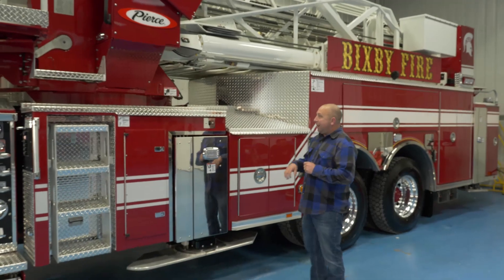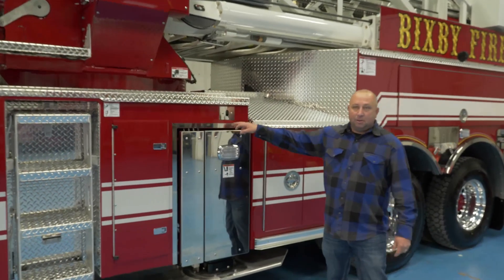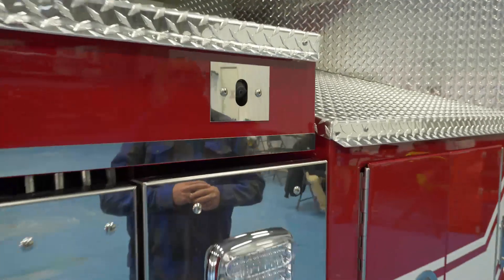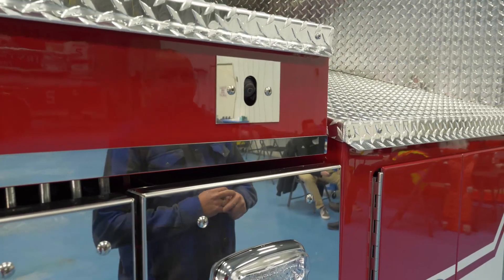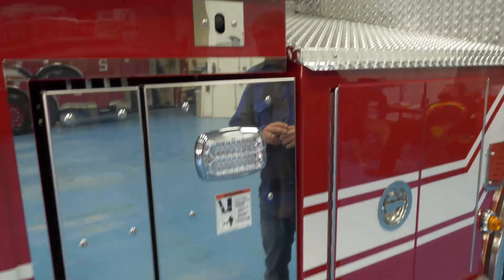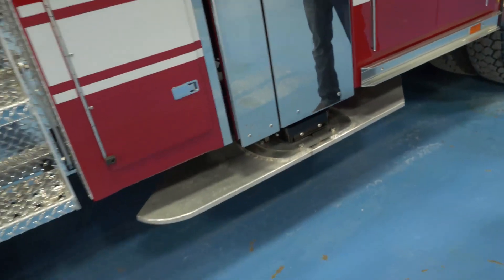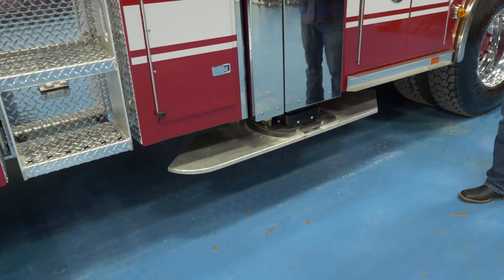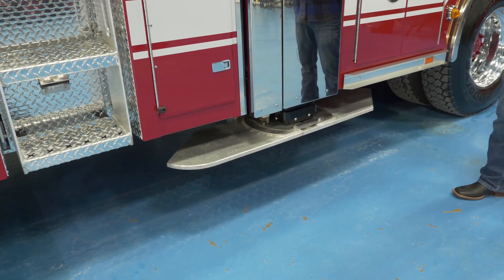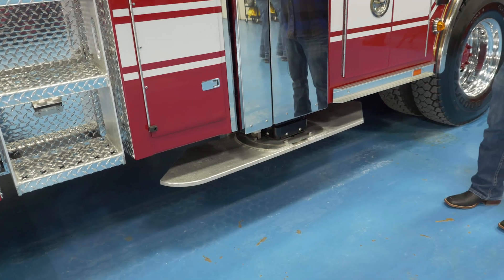We also have cameras for the outriggers, letting us know it's okay to deploy them. One of the great features on this truck is the integrated pads — we're not having to place all those pads manually. They'll all deploy self-leveling, which is a great feature for a smaller department like us.